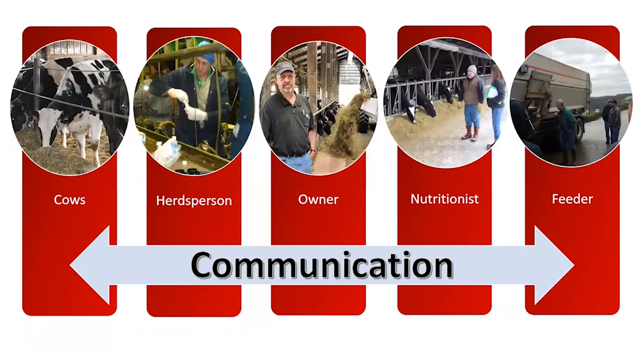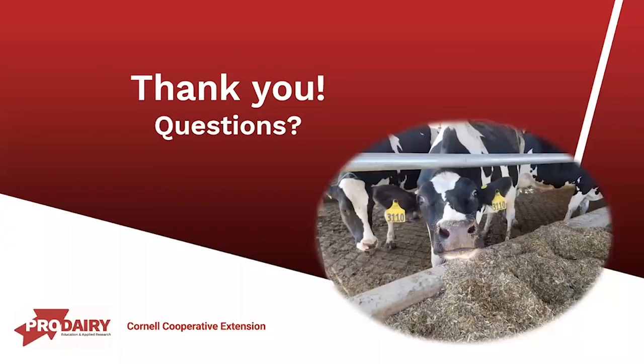Communication is essential to having a successful transition cow program. The herdsperson has to be listening to the cows, and we have to talk through things with the owner, the nutritionist, and the feeder. Everything we've talked about today requires multi-directional communication from all aspects in order for the transition program to be as successful as it can be. With that, we thank you, and Dave, Margaret, and I are all here to take your questions.